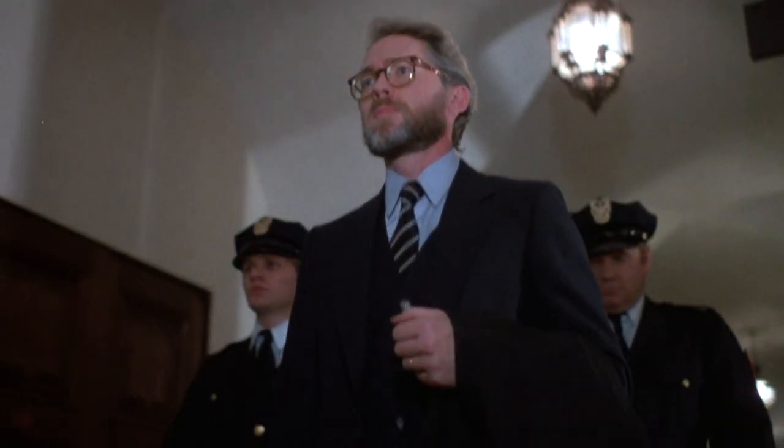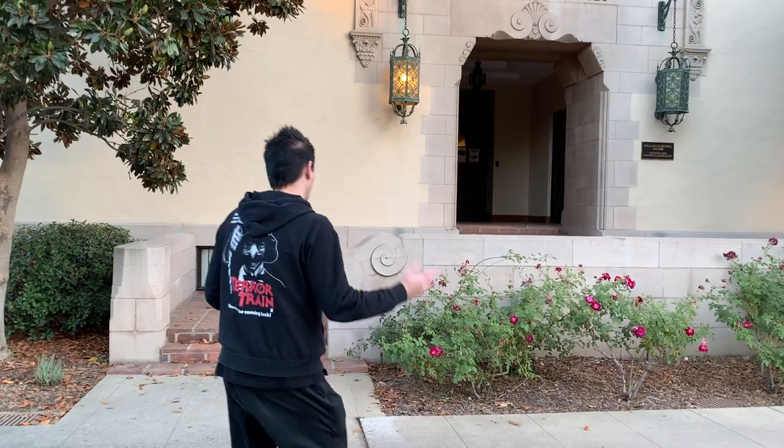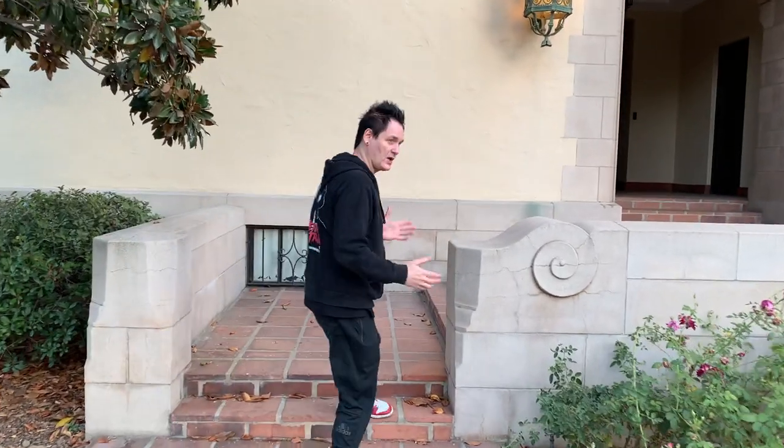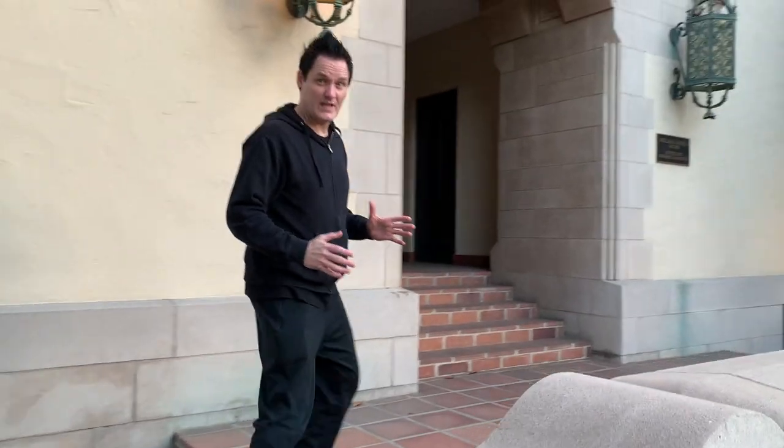Right now we're at the Kirchhoff Laboratory Building at Caltech University. This was used for the interiors of the Zurich University. Let's go take a look. Unfortunately, I know it's going to be closed — because of COVID, everything's closed right now. But I think we can get a peek through the window. Oh yeah, it's legit. It's like we're just going into Switzerland.